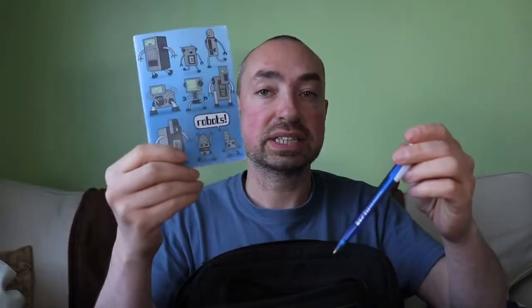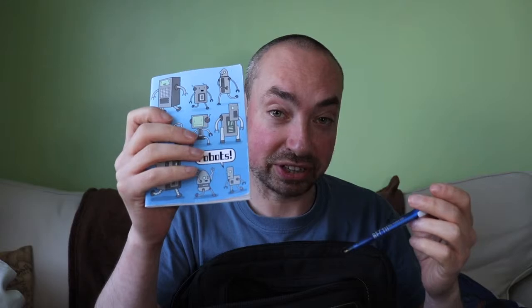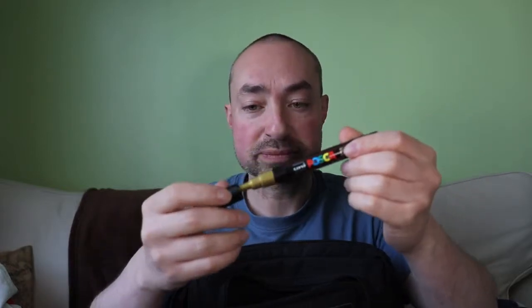Notepad and pen — the pad is from Genki Gear. I use this just to write down notes, or maybe I might bump into a celebrity one day and get them to sign it. Talking of autographs, I keep this gold paint pen with me as well because it will write on most things — very useful if you bump into a celebrity.